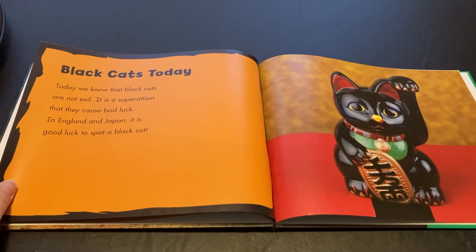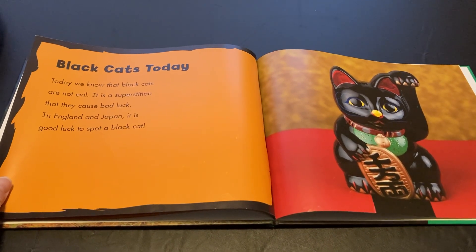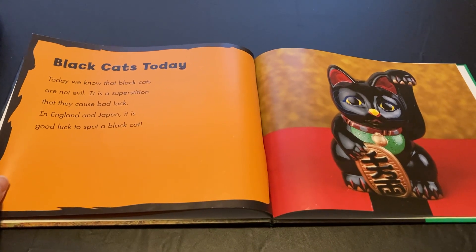Black cats today. Today we know that black cats are not evil. It's a superstition that they cause bad luck. In England and Japan, it is good luck to spot a black cat.